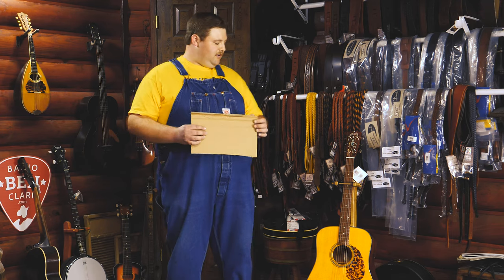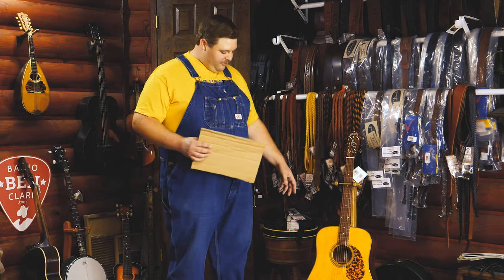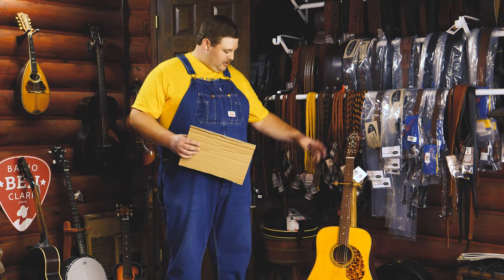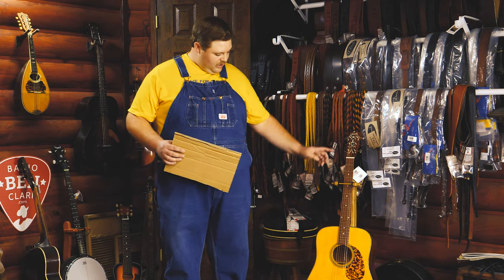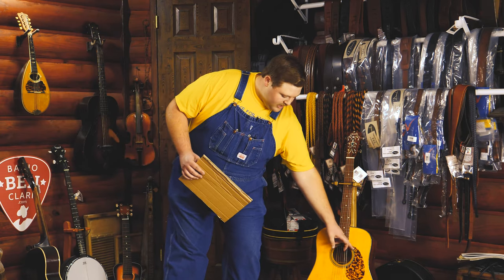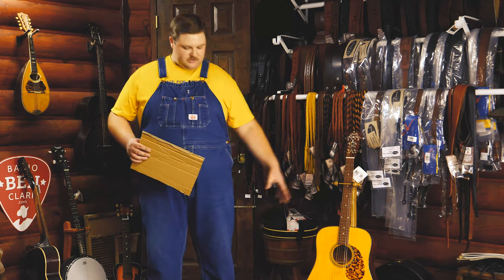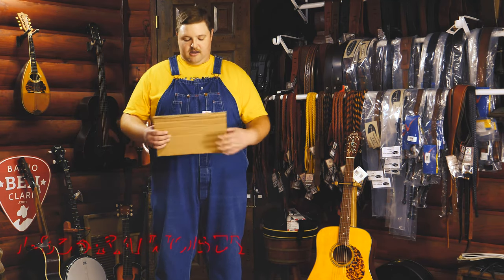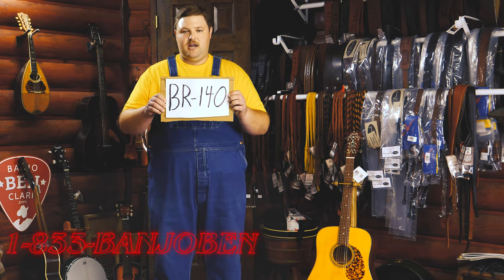We've got these fancy Blue Ridge BR-140 guitars in. The back and sides are mahogany, they've got a rosewood fingerboard, they've got this pickguard made out of genuine imitation tortoiseshell, and the top is all spruce. Call us today — the number is BR-140. Call us while you can.